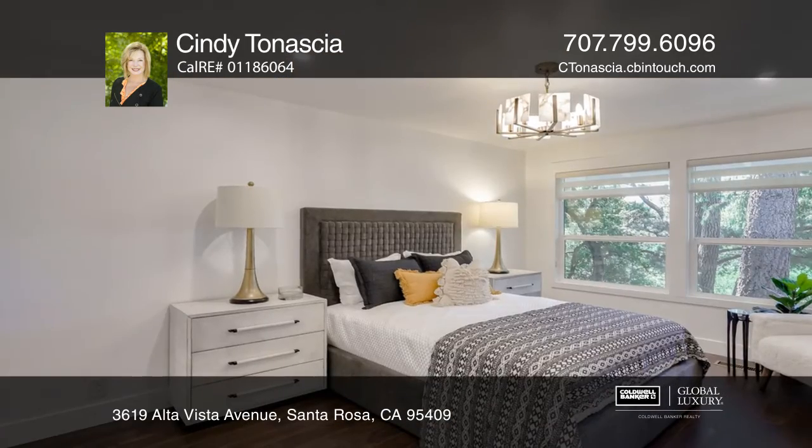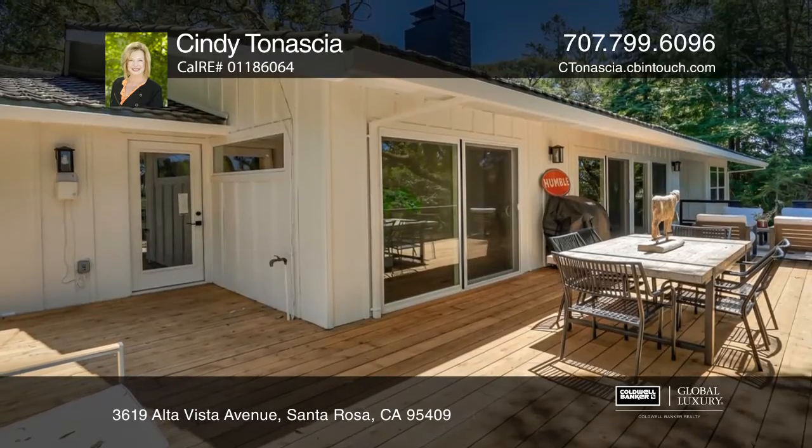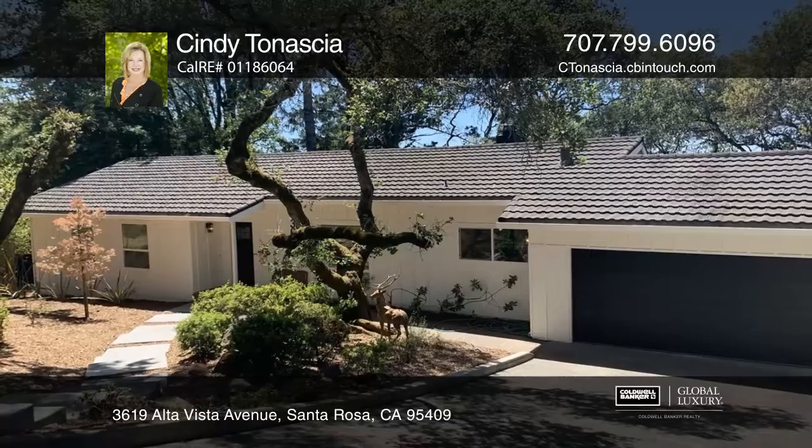The beautiful kitchen has stainless steel appliances, an island with seating, a separate bar area, and plenty of cupboard space. Check out this property for yourself by scheduling a tour with Cindy Tinashe.